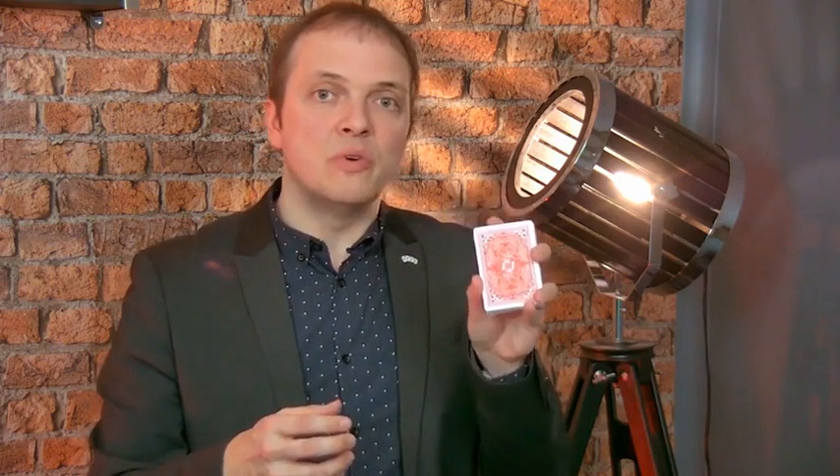If you knew my deck already, it's the same concept, so you would be able to use it immediately. But the big difference is that because of the specific design of the Phoenix, we have optimized the marking system so it's even easier and faster to read than before, and of course still completely hidden for lay people. You now have the possibility to get the best possible version of the Boris Wilde Mark Deck on Phoenix cards.